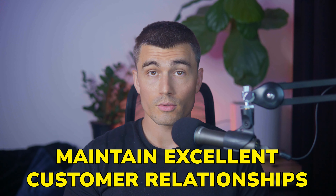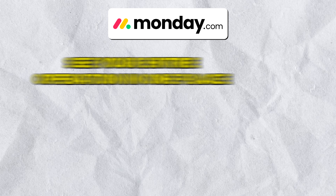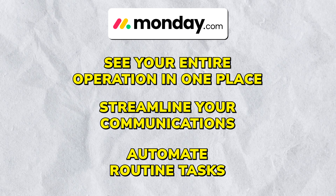Effective management in a print-on-demand business means being able to adapt swiftly, minimize errors, and maintain excellent customer relationships. This is where a tool like Monday.com comes in. It's not just about tracking orders and shipments — Monday.com enables you to see your entire operation in one place, streamline your communications, and automate routine tasks. Today, we'll be diving into how Monday.com can simplify the complex operation of a print-on-demand business.